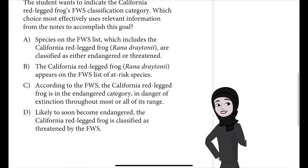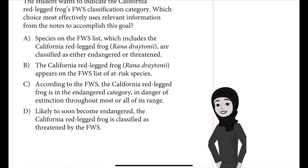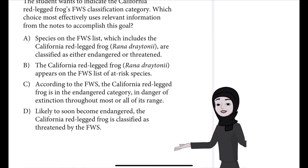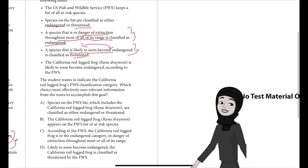Answer choice A: species on the FWS list, which includes the California red-legged frog Rana draytonii, are classified as either endangered or threatened. Choice B: the California red-legged frog Rana draytonii appears on the FWS list of at-risk species. Choice C: according to the FWS, the California red-legged frog is in the endangered category — in danger of extinction throughout most or all of its range. Choice D: likely to soon become endangered, the California red-legged frog is classified as threatened by the FWS.